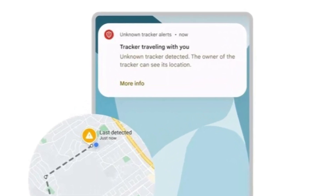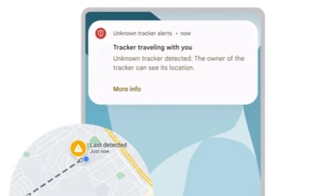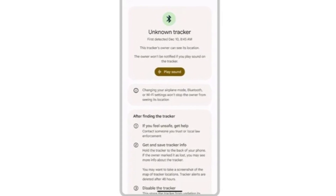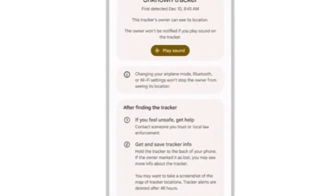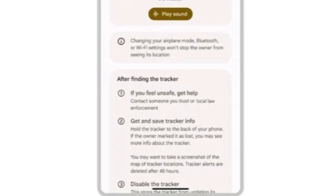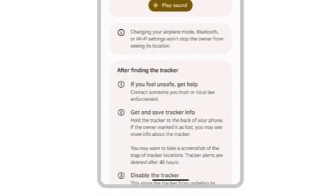Finally, Google announced that it's holding the rollout of its Find My Device network until Apple implements similar protections in iOS. The company says the joint unwanted tracker alert specification should be finalized by the end of this year, after which the Find My Device network will be made live.